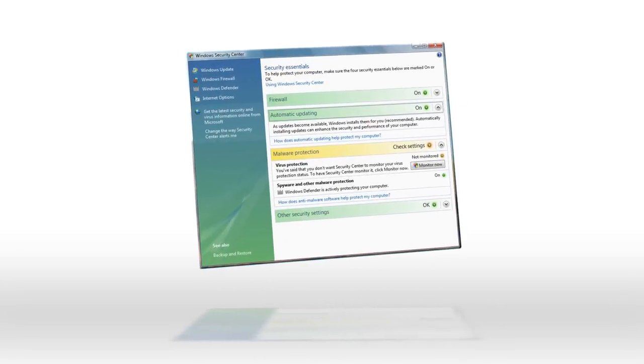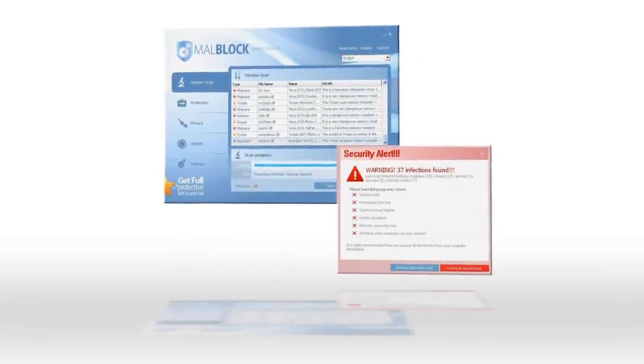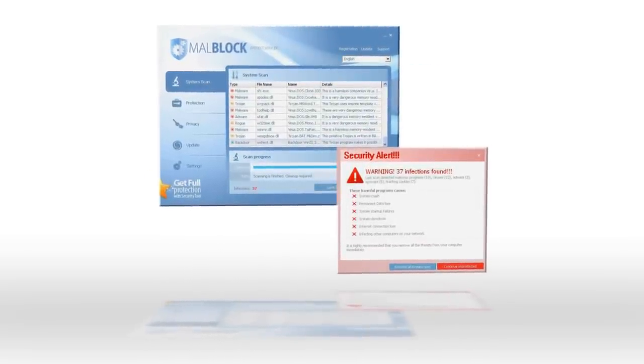Keeping your internet security software as up-to-date as possible protects against the latest threats that have been discovered. Set your computer to automatically update your security software as updates become available. Don't respond to pop-up messages or unsolicited emails asking you to protect your computer, especially those that claim they've detected a problem — they're trying to trick you into downloading malware. If you don't know who's sending you these emails, don't click on them.